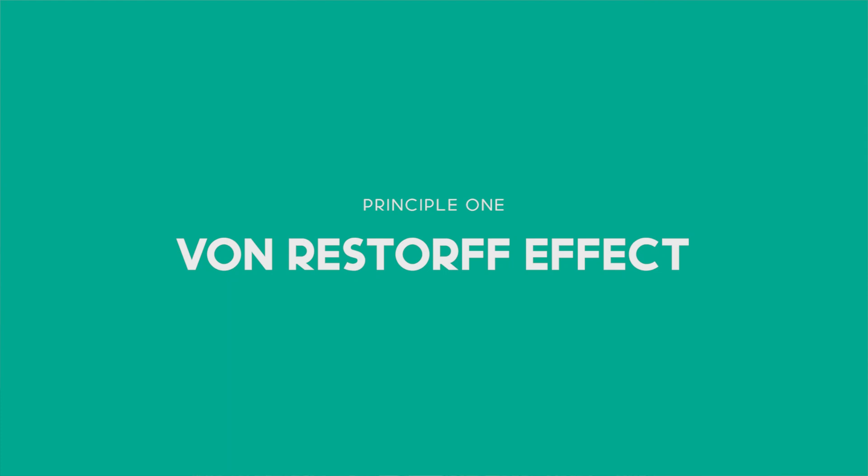Principle 1: The Von Restorff Effect. If something looks different, we'll remember it. You're probably familiar with this concept as a principle even if you didn't know its fancy name, because it's one of the most obvious cognitive behaviours but it's also one of the most effective when it comes to memory and recall. It's why if someone sends you to the shops with a grocery list and they've highlighted one item, your brain will immediately focus on that item as a priority. It explains why something that stands out like a sore thumb immediately becomes more memorable to us.